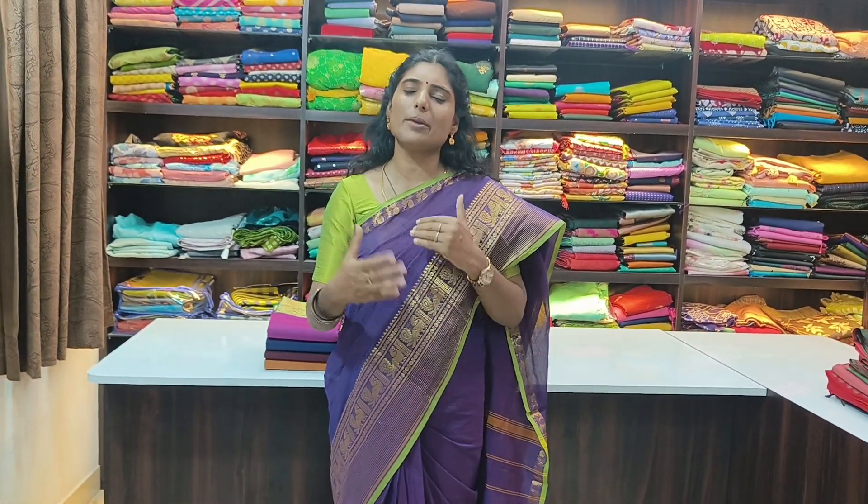In this video we will show our recent collection. We keep releasing new collections every week — new designs like double potta, simple border, and butta style. This is a very elegant style. If you don't want to wear heavy silk sarees, this cotton style is great for a simple temple look, casual look, or simple functions. All sarees are super premium quality.